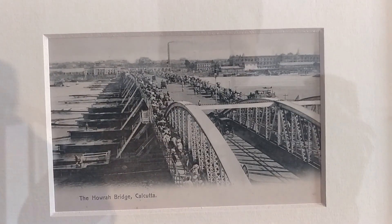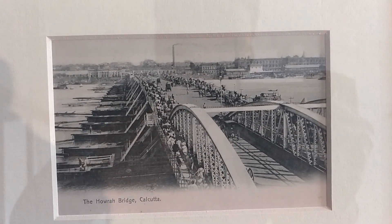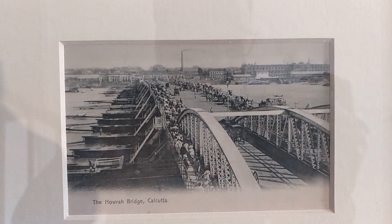Howrah Bridge. Have you ever thought about what the Howrah Bridge looked like? This is how it used to look.